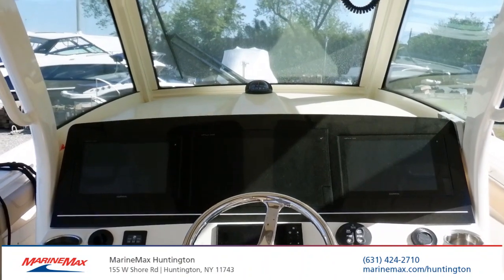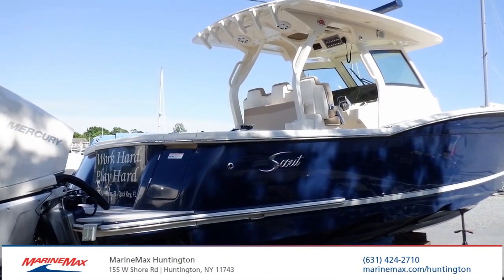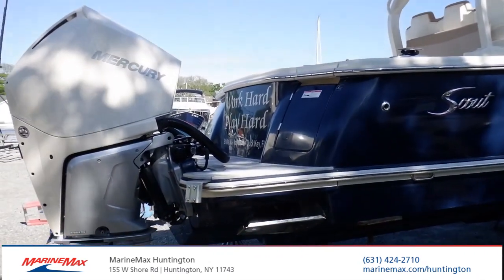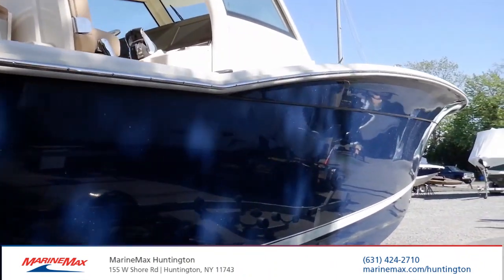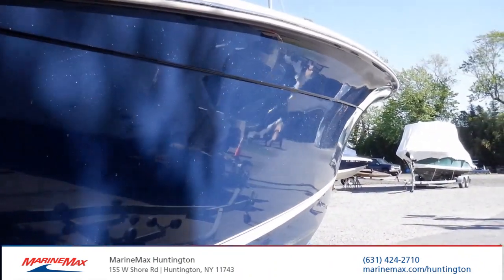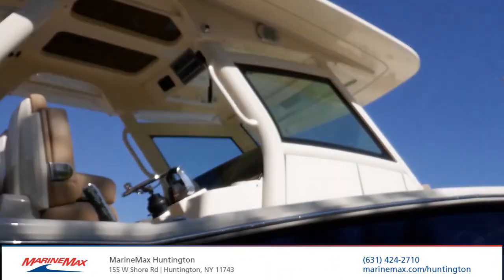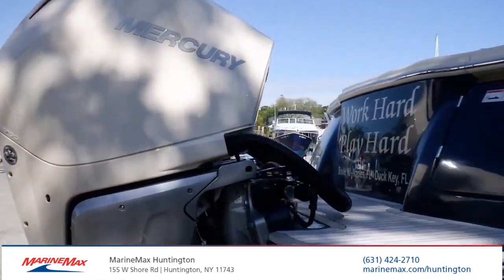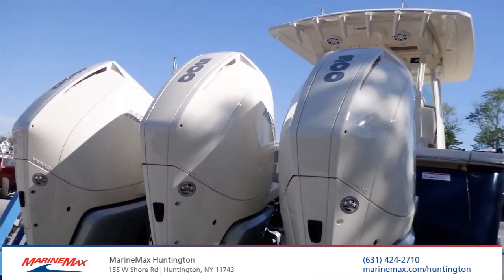Take a step outside and check out the hull. You'll notice it's in Midnight Blue — the full hull is that color. It has a giant Carolina Bow Flare that Scout does so well. The Mercury Verado 300s are color-matched to the boat.